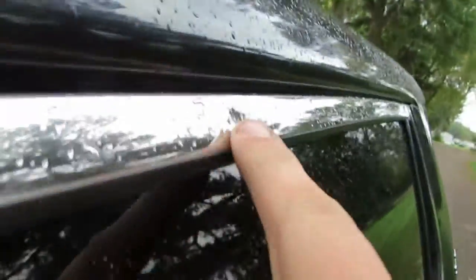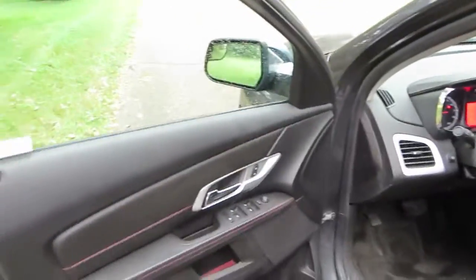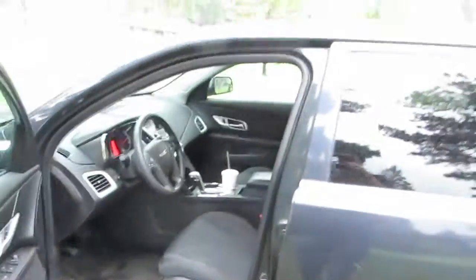Here's our tire tread. Working up underneath. Right here up on the door chrome there's a little ding right there. That piece could be swapped out if you really wanted it to, but usually anybody looking to buy a salvage title vehicle isn't looking for brand new condition — they're looking for a good reliable car.